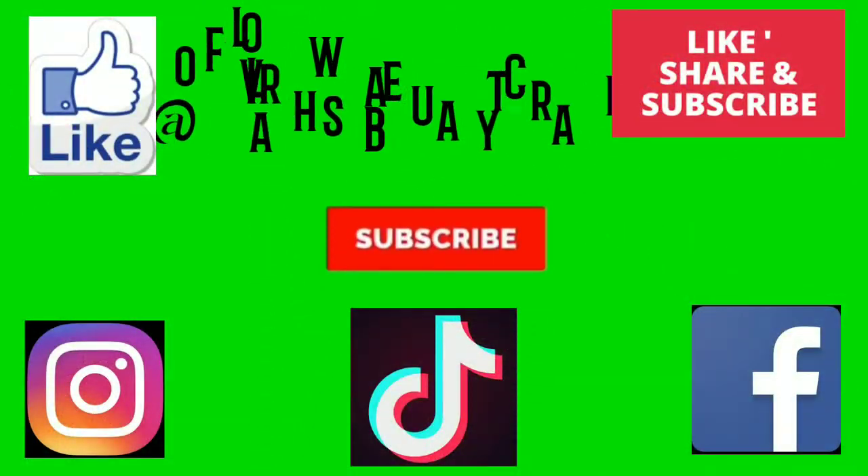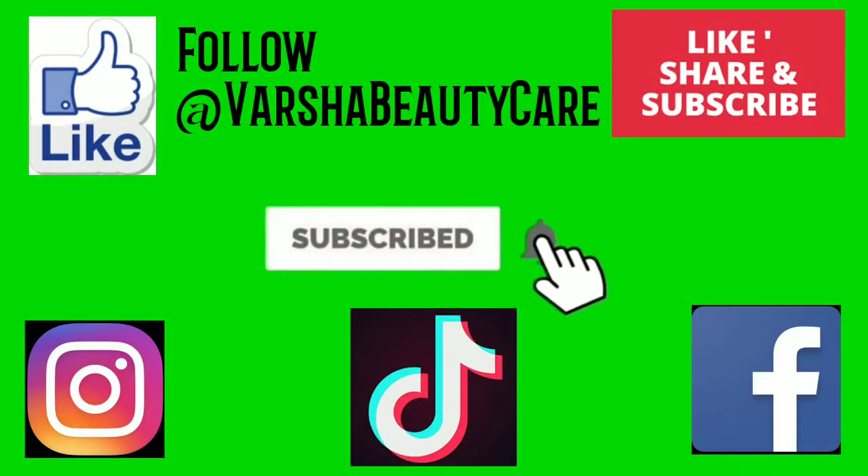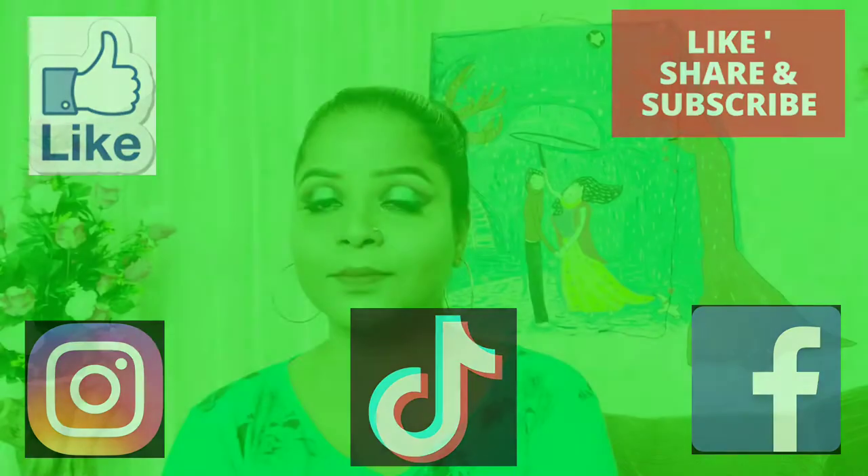If you liked my makeup look, please don't forget to like and share the video, and do comment to let me know how you liked it. Samida ji, whenever you watch this video, please leave a sweet comment — it will give me a lot of motivation. You can also follow me on Facebook and Instagram. If you like my videos, please subscribe to my channel and press the bell button so you don't miss any new video. See you in the next video — take care, love you all!